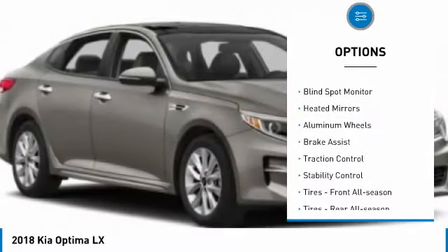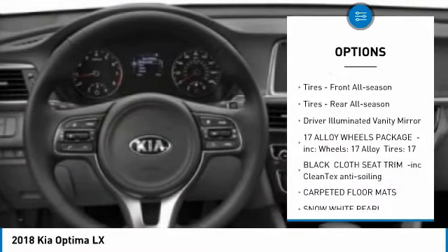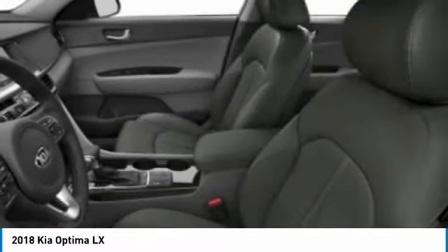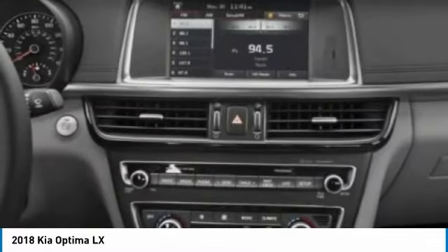Tire pressure monitor, blind spot monitor, heated mirrors, aluminum wheels, brake assist, traction control, stability control, front all-season tires, rear all-season tires, and driver illuminated vanity mirror.